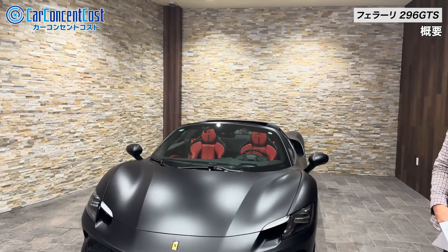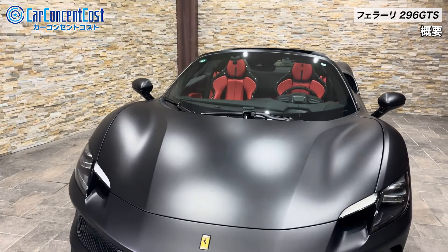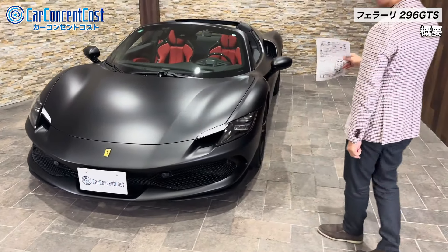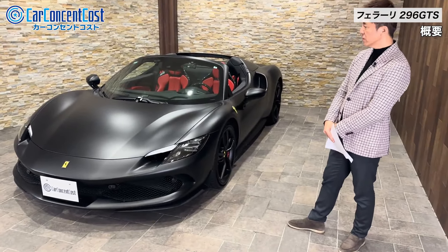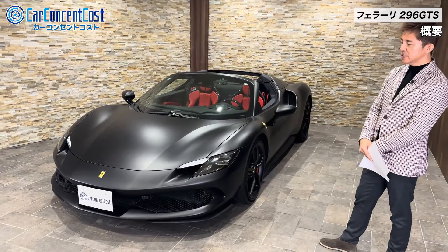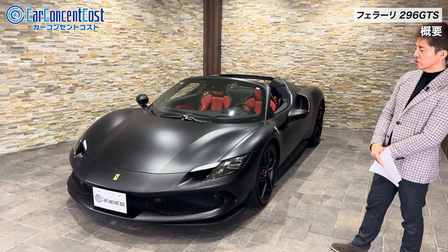これラッピングではないんですよね。もともとこのカラーのオプションを選択しているという車になっておりまして、非常に珍しいカラーリングということが言えるのかなと思います。ランボルギーニとかであればマットのブラックにしてたりとかラッピングで見る機会って結構あると思うんですけど、フェラーリがマットにしていることによって非常に斬新なカラーリングというふうに目に映るんじゃないかなと思います。